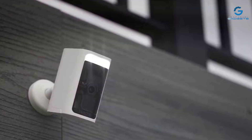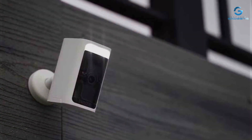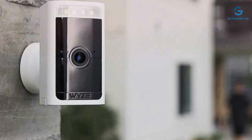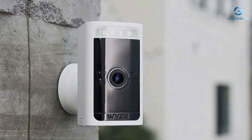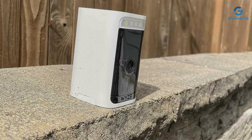Usability is a breeze with the WI-Z app, which provides intuitive navigation for live viewing, playback, and customized notifications. The camera's wireless design means you can place it anywhere without worrying about power outlets. The battery life is impressive, lasting months on a single charge, reducing maintenance and ensuring continuous monitoring.